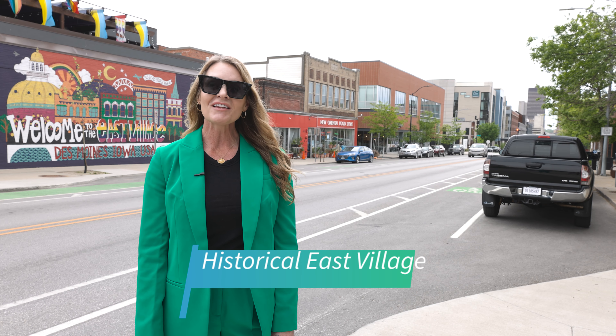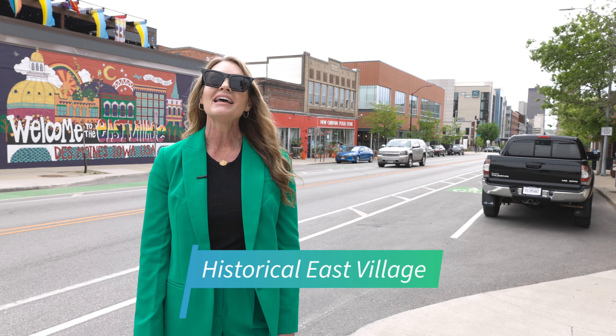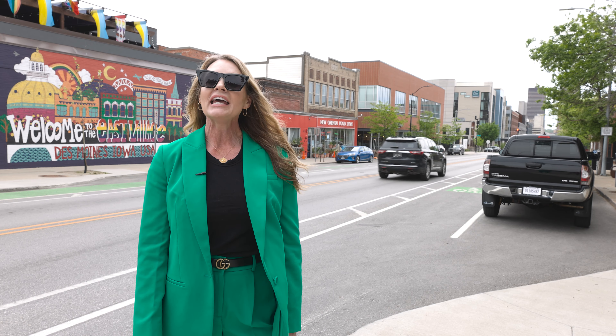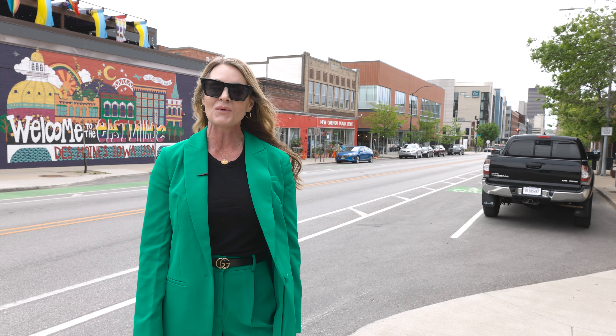Welcome to East Village. It's described as the closest thing to Brooklyn, New York, Des Moines has ever seen. It has quickly become one of the trendiest neighborhoods around. It offers historical buildings, boutique shopping, and award-winning restaurants.